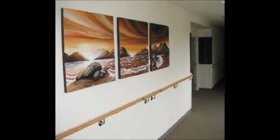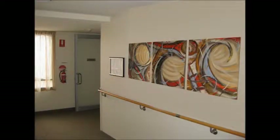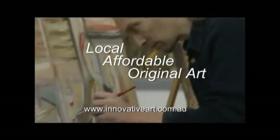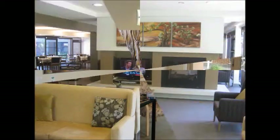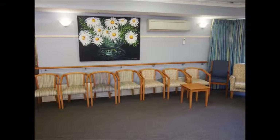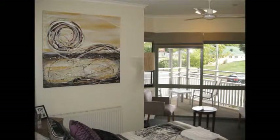Innovative Art have been providing the aged care industry with Australian original art for several years now. All of our artwork is painted right here in Melbourne by extremely talented artists. In this video you'll see some examples of what we've achieved for some of our clients. The final chosen paintings match the decor and take into account the special needs of the elderly. The result is accommodation that is both functional and inviting.